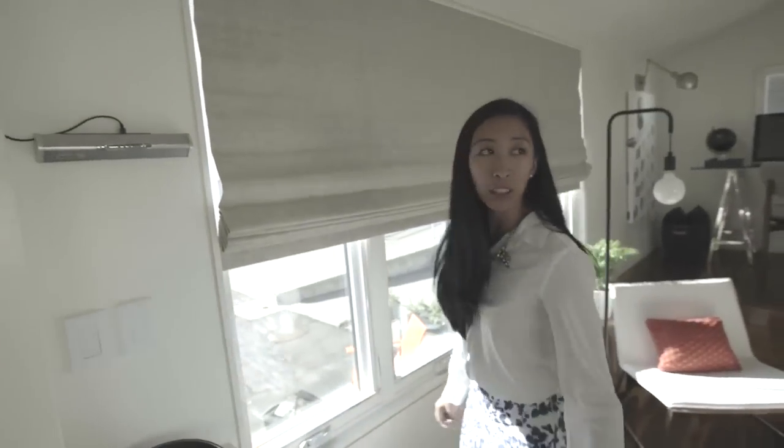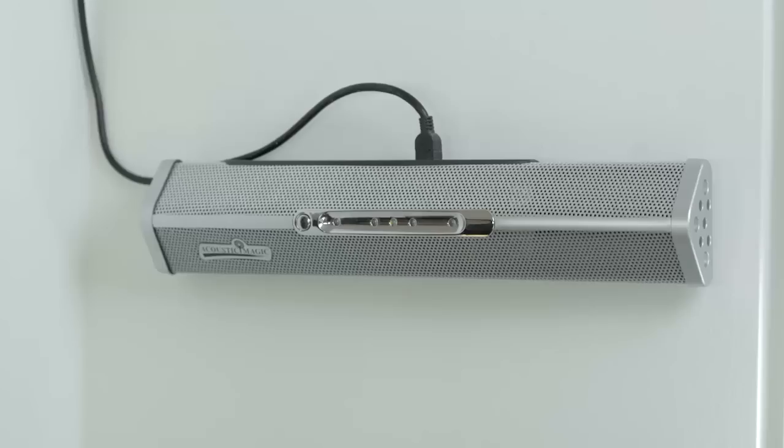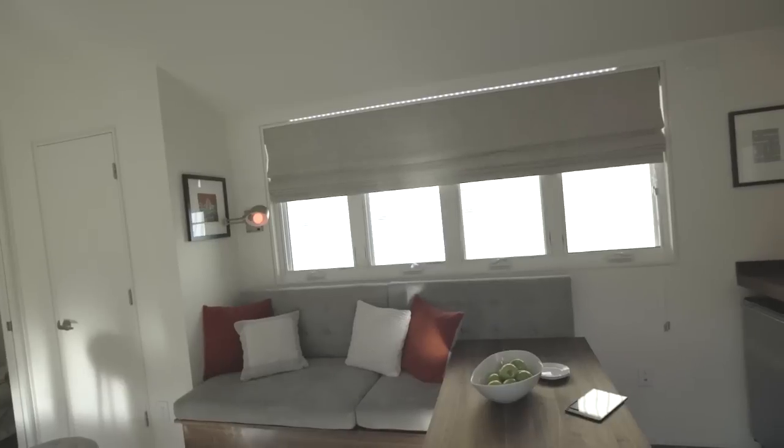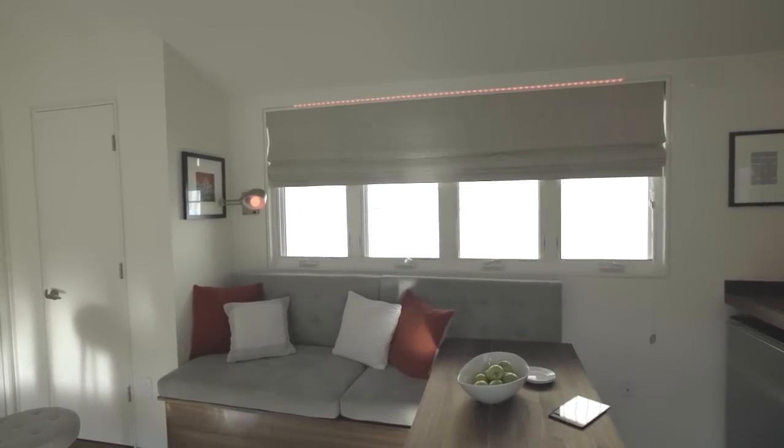Not only do you need the tablet to control your house, but we can also control it with your voice. So for example I could say: 'Hey computer, lights on' — and the light turns on. 'Hey computer, lights red.' Hey computer, lights off.